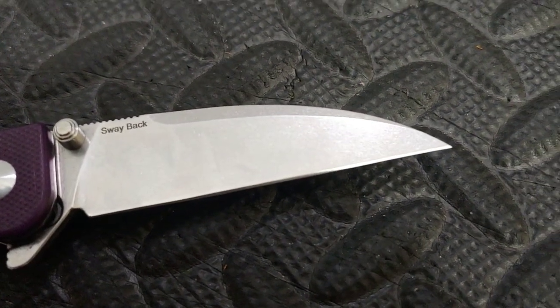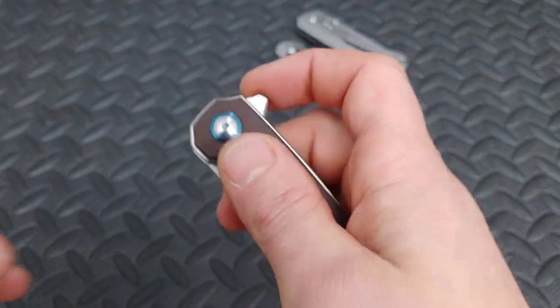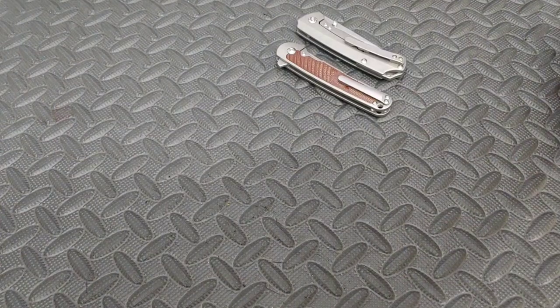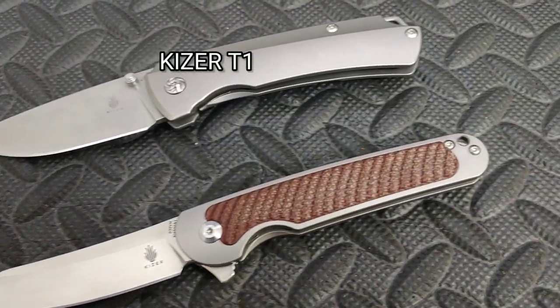Kizer also has many other options like the Kizer Lieb for around $50, or even higher-end knives like the Clutch and the T1. Higher-end knives come with more premium materials. The T1 and Clutch are right around $150.